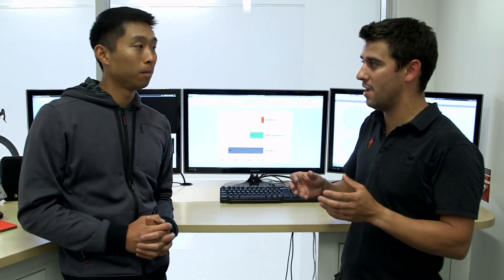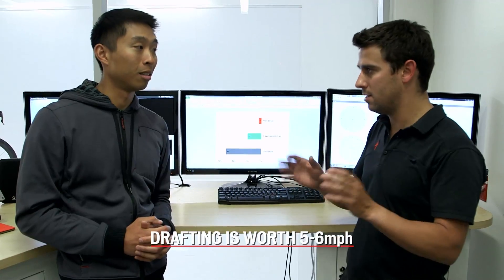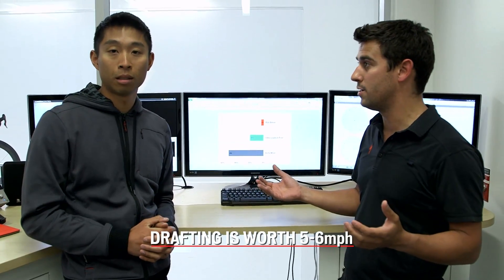That's pretty much the comparison. Being in the draft, the amount of energy saved versus being out there on your own is, depending upon your speed, in the five to six mile an hour range. In this case, right here, it's about a six miles an hour difference — so that's absolutely massive, and makes total sense why we draft and why we do group rides.